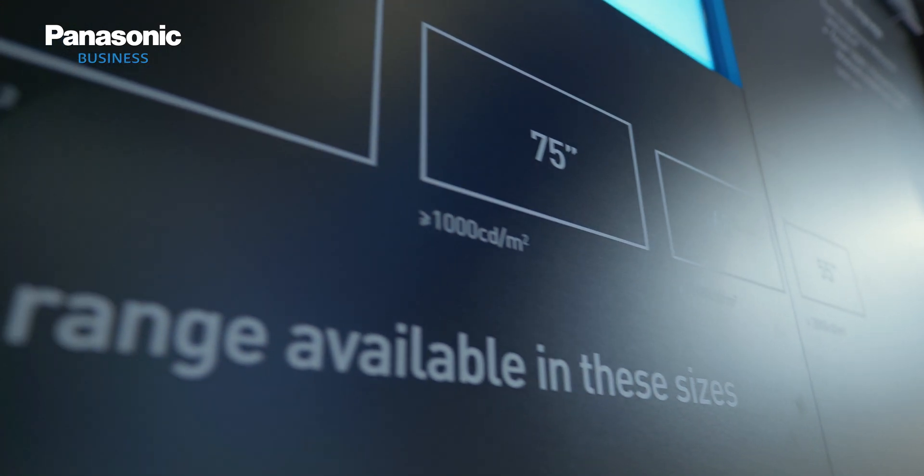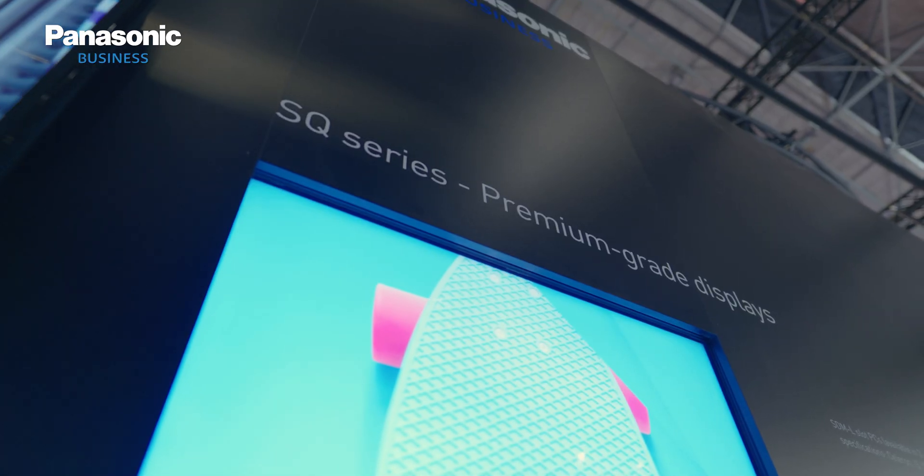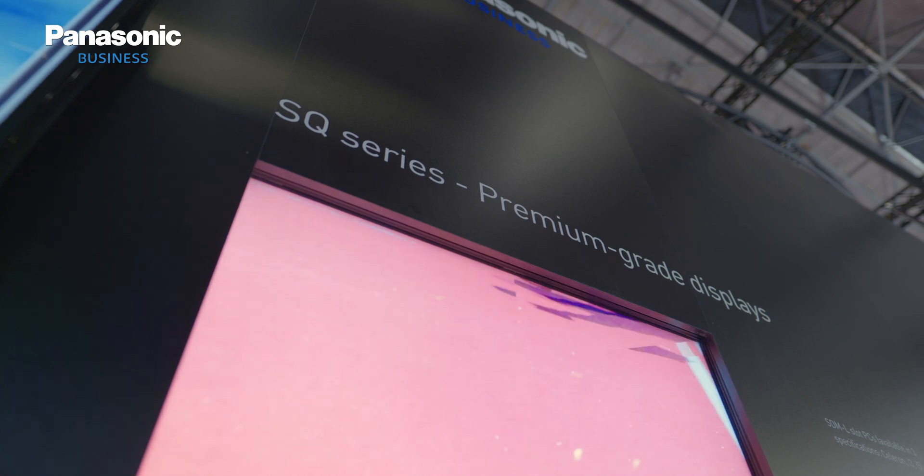I would like to introduce you to Panasonic's new high-quality, high-brightness display series, the SQ-1H. The screens will be available in four sizes, ranging from 55 to 86-inch, providing a brightness of 1,000 or up to 2,000 nits. Both supporting HDR and BT-2020 color space.